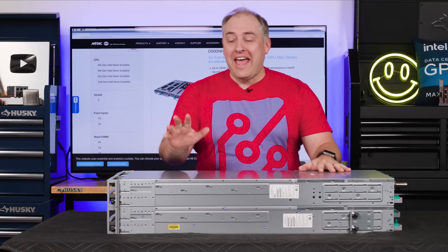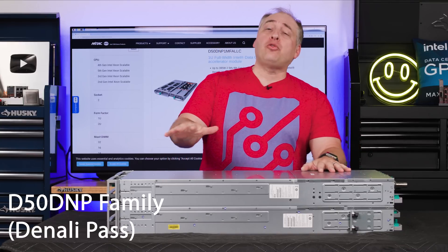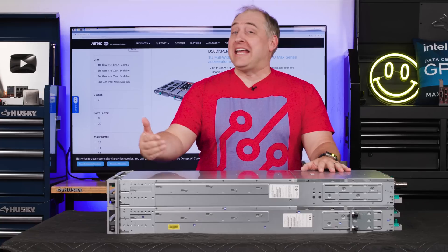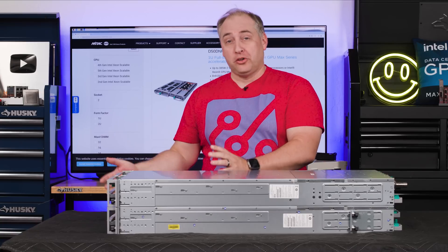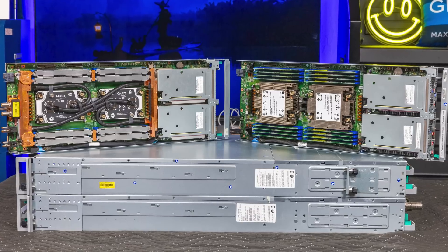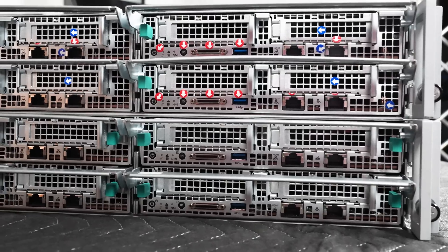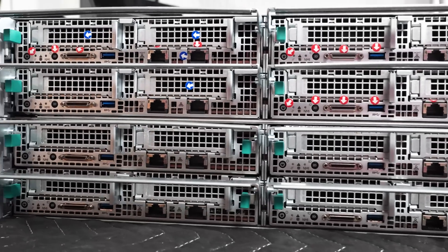In front of me I have two Denali Pass systems from MyTech. These originally were sold and shipped by Intel, but as MyTech purchased the Intel DSG business, these systems are now considered MyTech systems. I have two 2U 4-node Denali Pass systems.